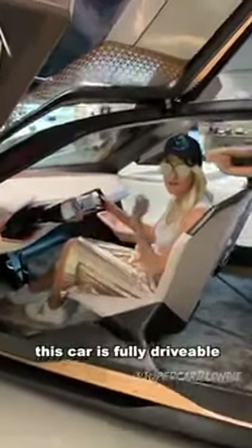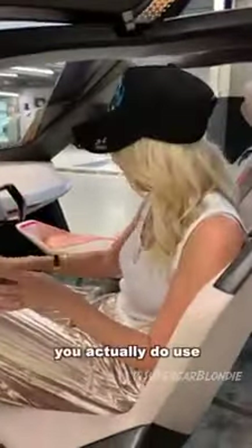This car is fully drivable — you actually do use the pedals and the steering wheel to drive it. The level is quite easy in this way.